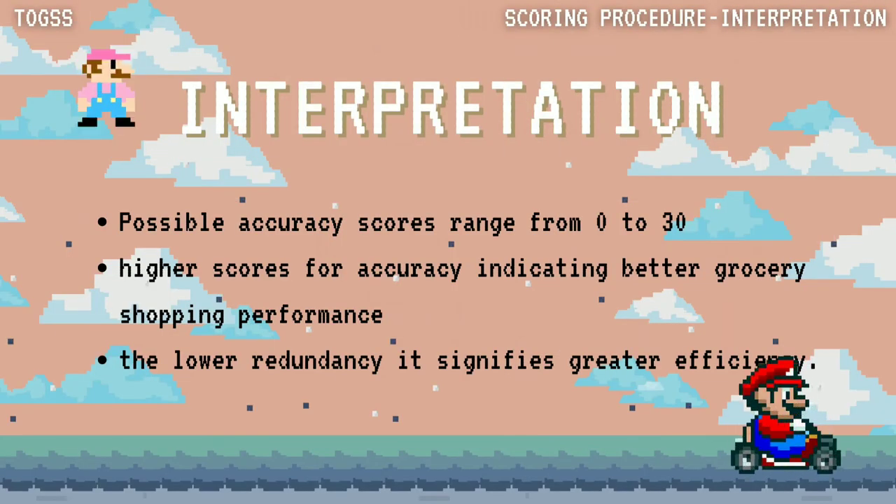Next is the interpretation for the TOGS assessment. The possible accuracy scores range from 0 to 30. Higher accuracy scores indicate better grocery shopping performance. Lower redundancy signifies greater efficiency.